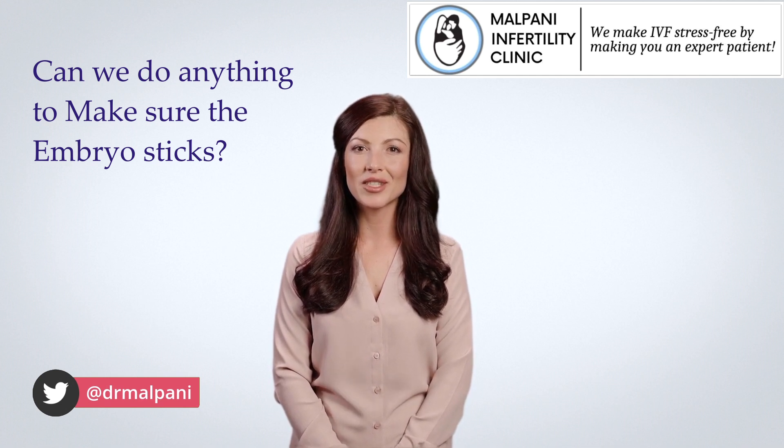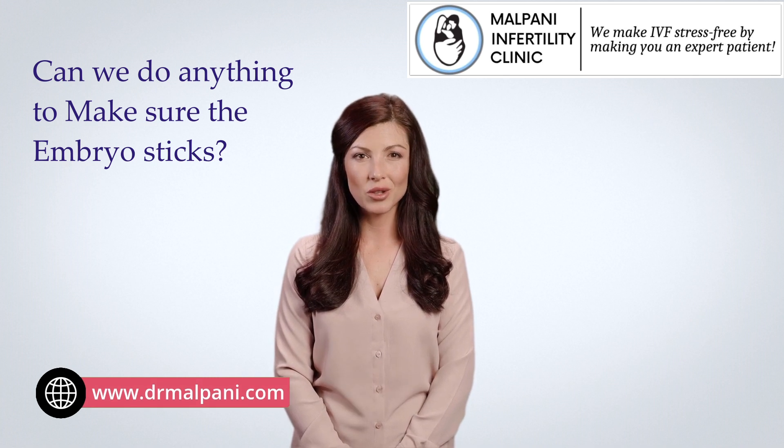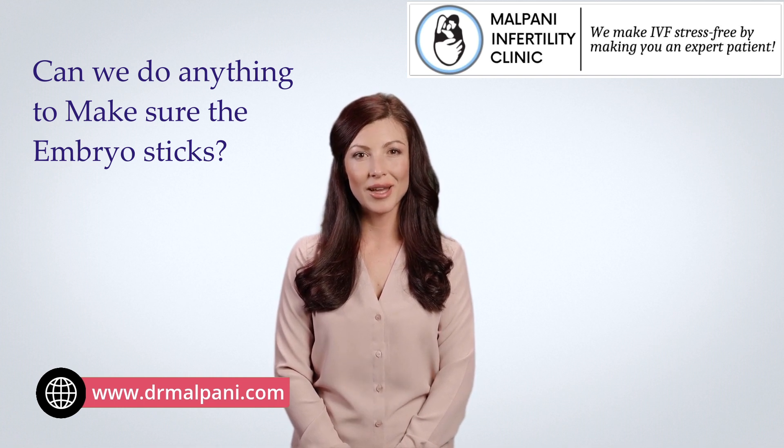Timing the transfer — the timing of the embryo transfer is also important. The transfer is typically scheduled when the uterine lining is most receptive to the implantation of an embryo.